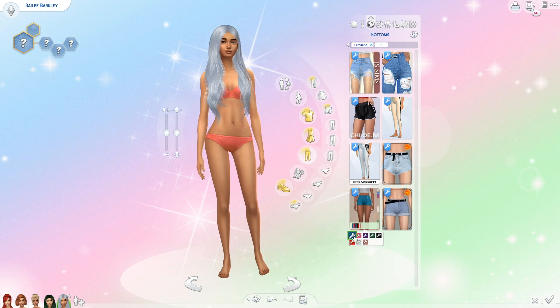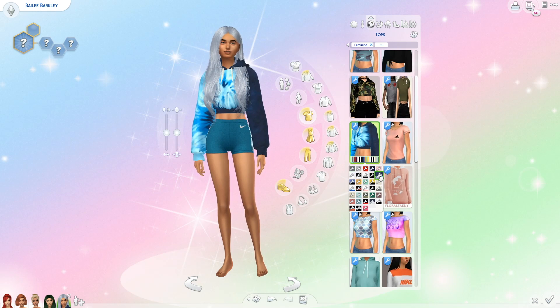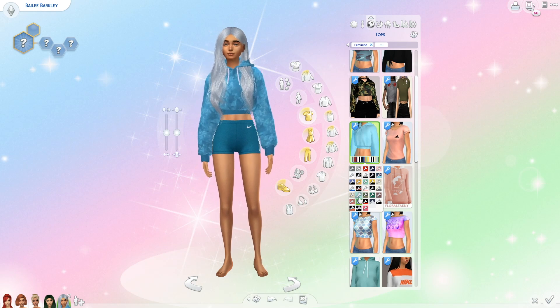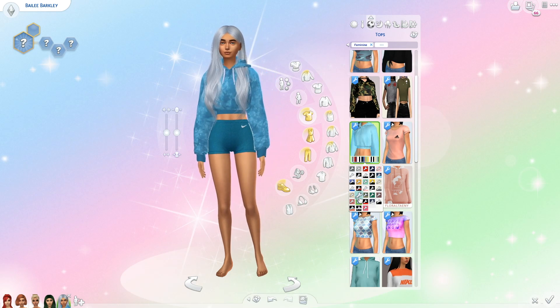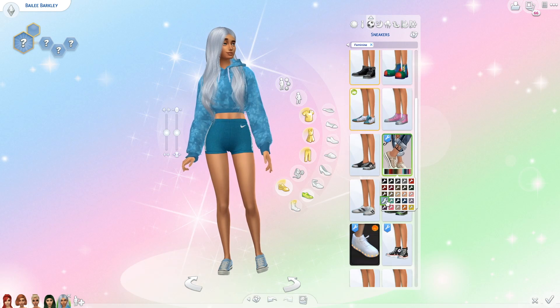For her sporty outfit I gave her the same Nike shorts that I've been giving all of my sims so far, but these ones are in a really pretty shade of blue. Then I found this really cute sweatshirt that matches the shorts almost perfectly, and of course I gave her some light blue converses.